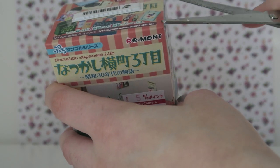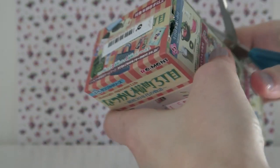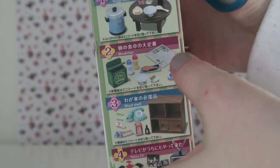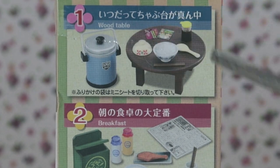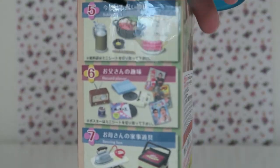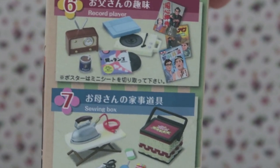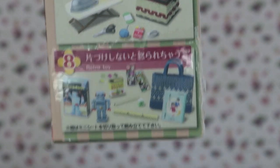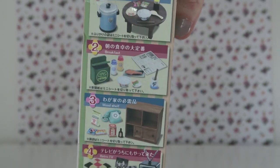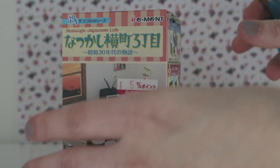I paid 600 yen each for these, which is about six dollars converted, so it's not too bad comparing that to the price of like a Sylvanian family set. The options are: a table with a rice cooker and all the food — breakfast set — a wooden shelf, a retro TV, a Sukiyaki set which is like a fish meal, a record player, a sewing box, and a retro toy set. The ones I'd probably prefer are the big furniture ones, and the retro TV would be really cool — but honestly I don't mind any of them.